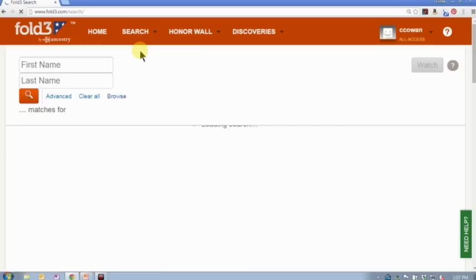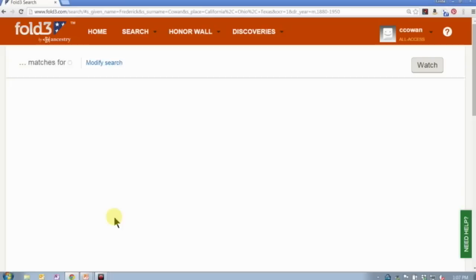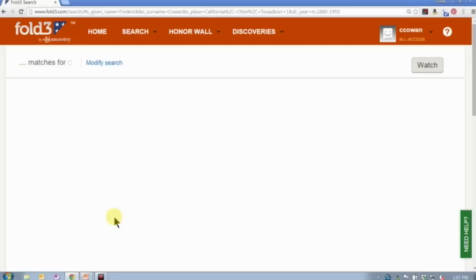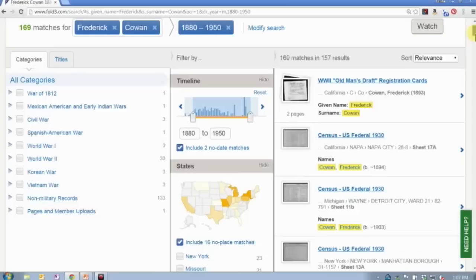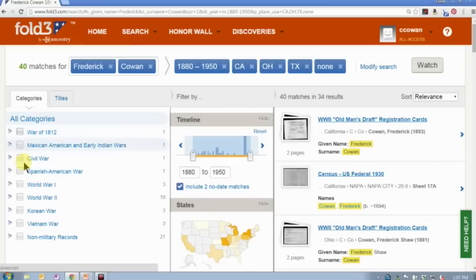It allows you to really quickly see what's new and play around with those search results. One of the things you can also do is set all of that right up front. If I come into search and click the Advanced button, it will give me fields to fill in that information from the very beginning. I can type in Frederick Cowan, set the date range 1880 to 1950, put in California, Ohio, and Texas, and click search.